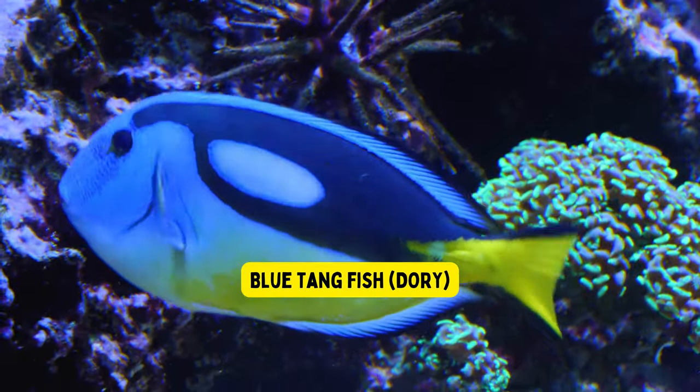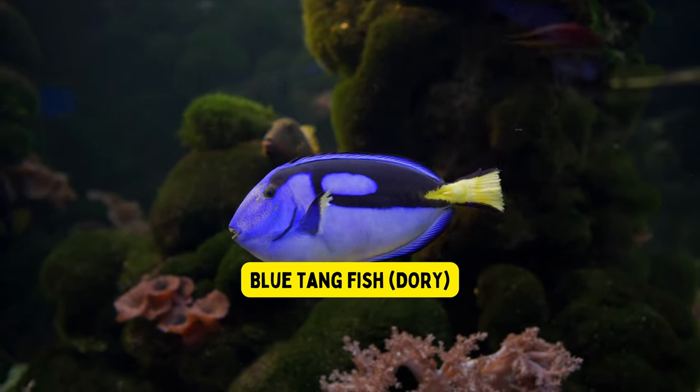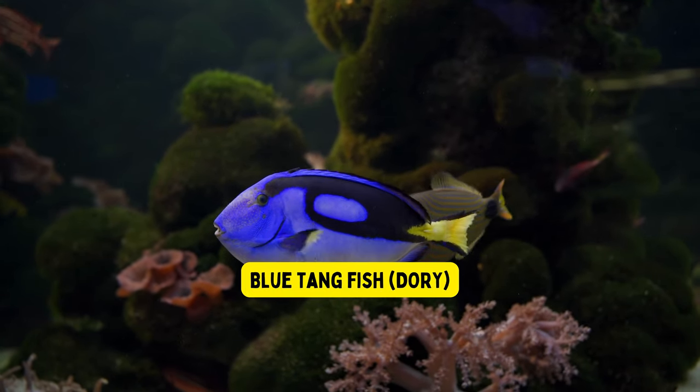Blue tang fish. The blue tang fish, also known as Dory, has bright blue scales and a friendly personality, making it a popular fish for kids to learn about.